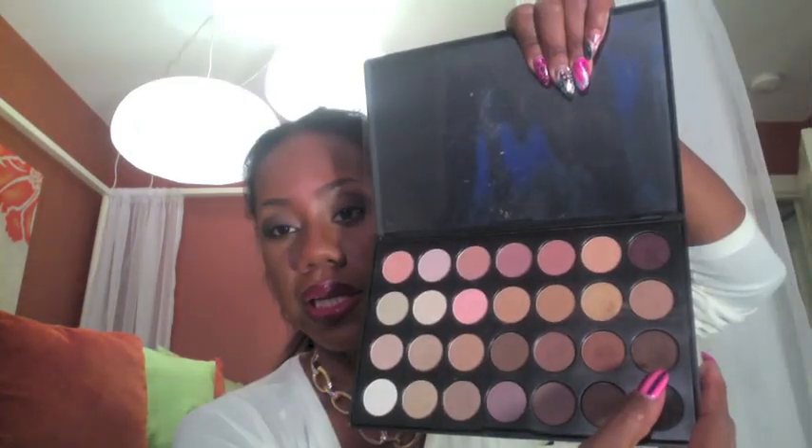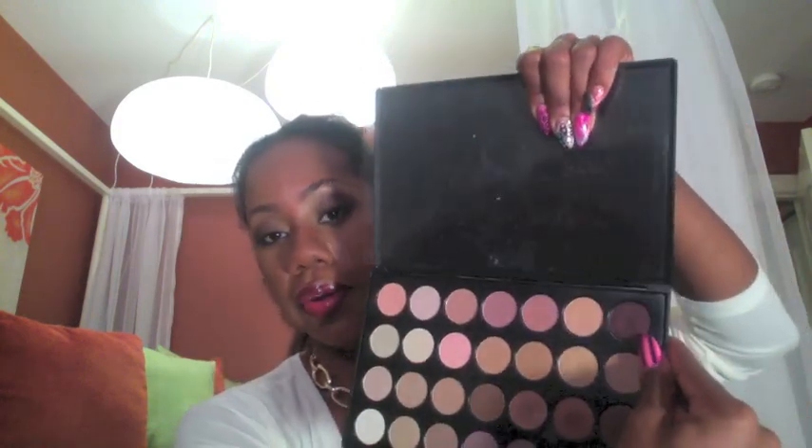I also purchased the 28 Neutral Palette, and this is actually the one I'm wearing right now. I put on four different colors today from this palette. This color is on my lid, this one is in my crease, I used this one on the outer lid, and then I used this one in the corner of my eye.